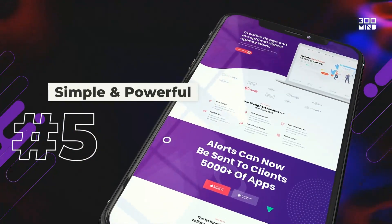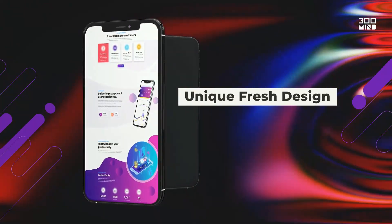And number five, make sure that your app is simple and powerful through unique and fresh design.